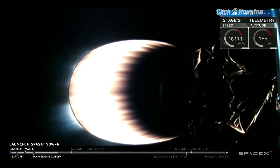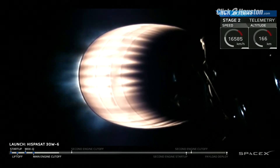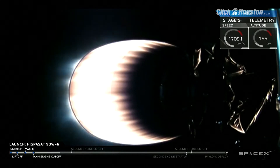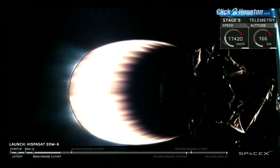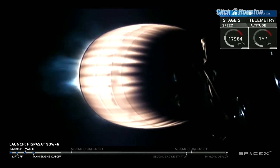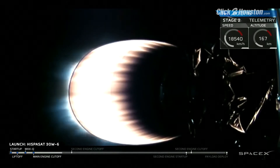Entry burn start. In the background, the first stage is going through the pre-programmed sequence. Stage one entry burn shutdown. We have shutdown of stage one on the entry burn. That leaves the landing burn coming up in about a minute and a half. Second stage continuing to run; everything looking good on stage two.